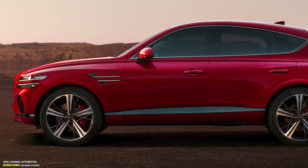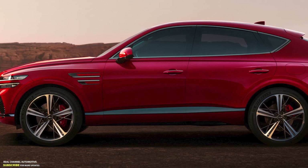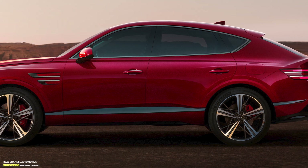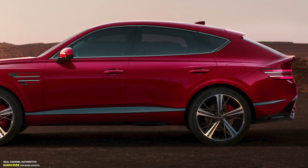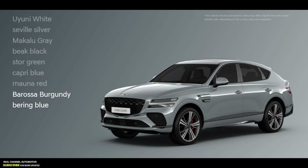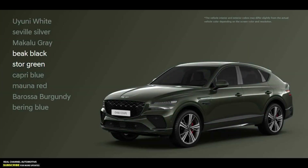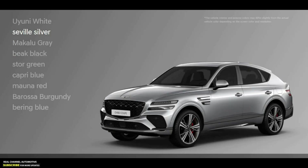Genesis added new options for the alloy wheels, measuring 19, 20, or 22 inches, with two specific designs for the GV80 Coupe. The color palette is enriched with a new store green shade available in glossy and matte finishes, and a coupe-specific bearing blue.